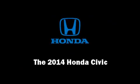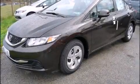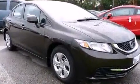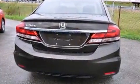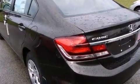Sensibility and practicality define the 2014 Honda Civic. This 4-door, 5-passenger sedan offers the features and options for which you've been searching. Smooth gear shifts are achieved thanks to the efficient four-cylinder engine, providing a spirited yet composed ride and drive.